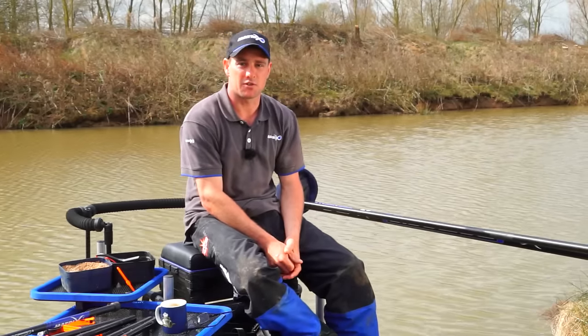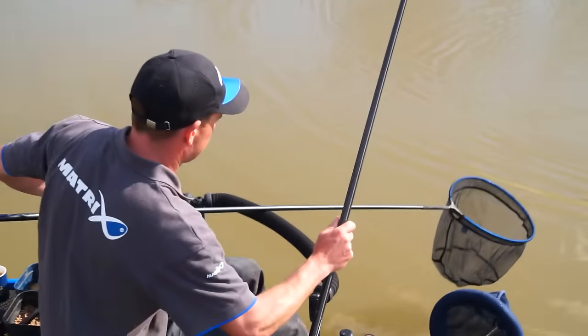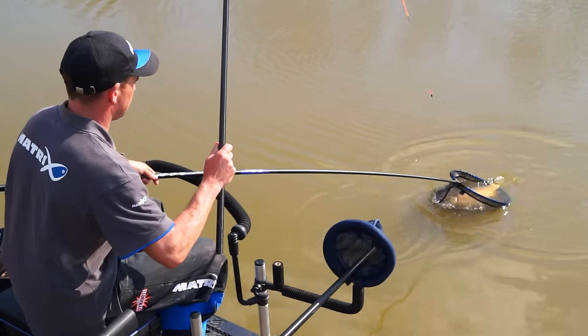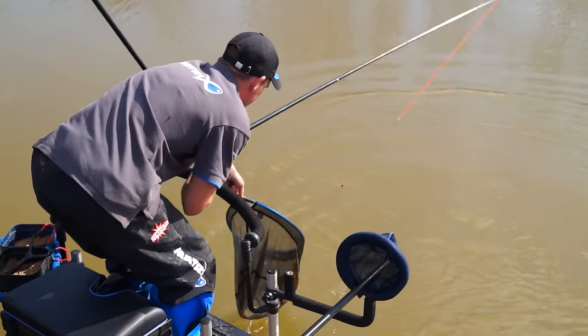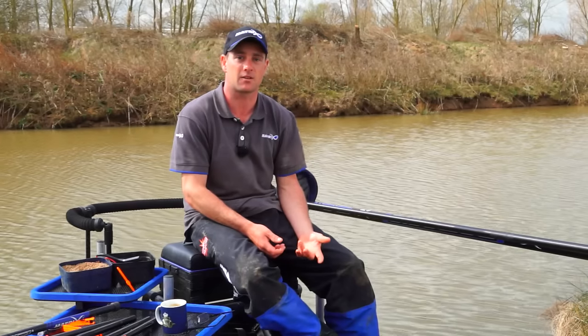We're here today at Moorfields Farm Fishery and I'm going to be going through with you how to catch in the margins in the last hour of a match. Generally that's a make or break situation and it's the difference between success and failure. I'm going to be answering some questions today on how to catch in that final hour of a match.